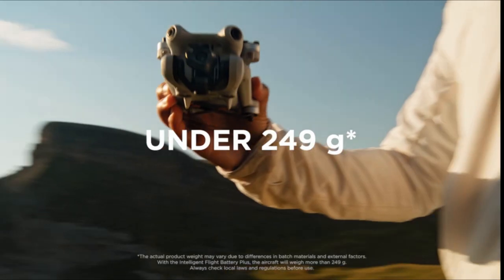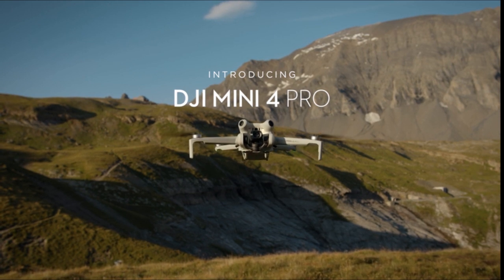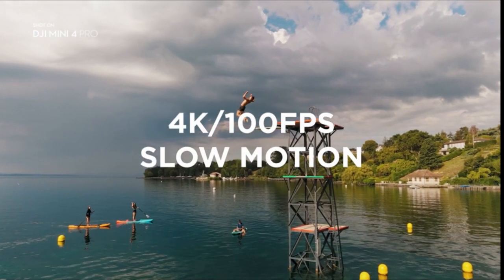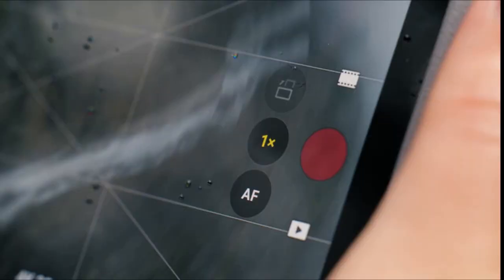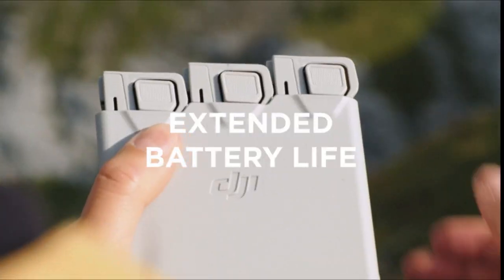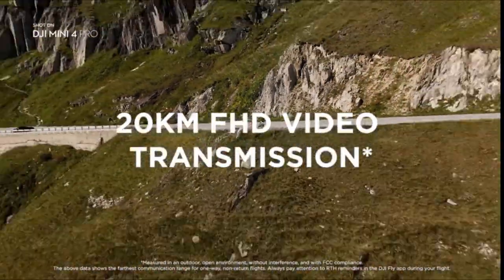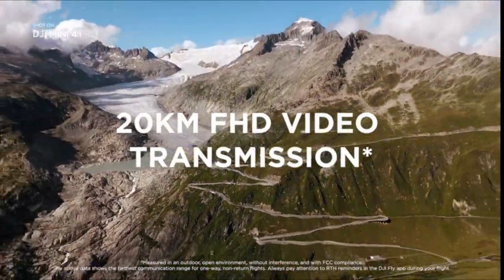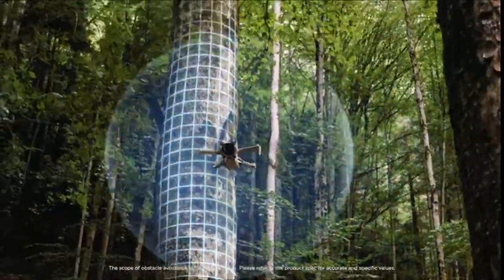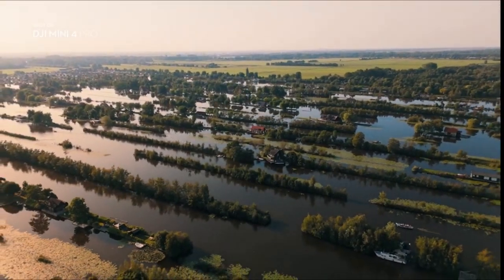Number 3: DJI Mini 4 Pro Fly More Combo Plus with DJI RC2 Screen Remote Controller. No registration is needed under 249 grams — skip registration and pack light for a convenient, portable experience on all your excursions. Enjoy the excitement of flying without the time-consuming application process. It can release stunning 4K 60fps vertical videos with HDR, exhibiting nighttime, morning, and sunset scenes flawlessly and with astounding clarity. Share videos immediately without post-editing. It also features omni-directional obstacle sensing, so the drone detects obstacles in all directions — even inexperienced users need not worry as much about collisions.